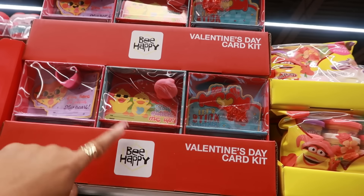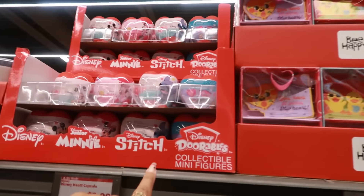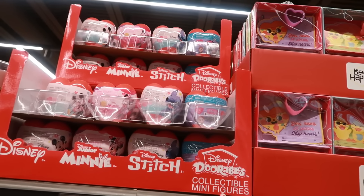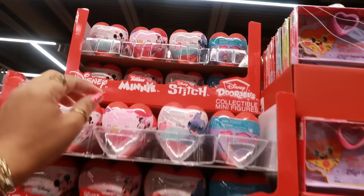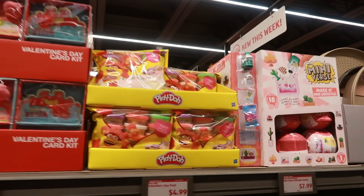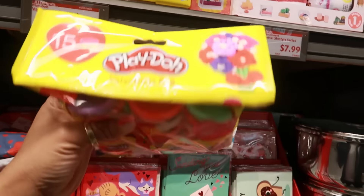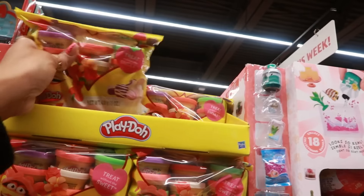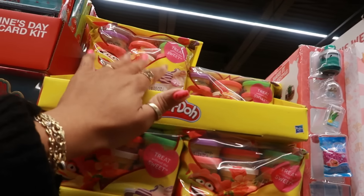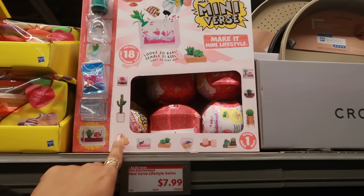Valentine's Day card kits are $1.99 with a few different designs. There are Disney Doorables collectible minifigures for $3, and little hearts Play-Doh for $4.99 — 15 mini ones that kids can put in their Valentine's Day treat bags to give to friends. There are also mini Verses sets.